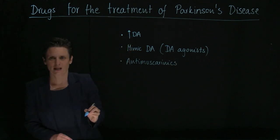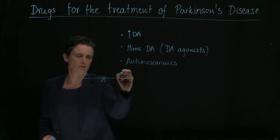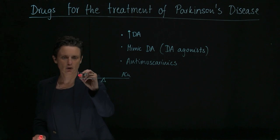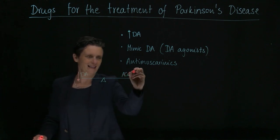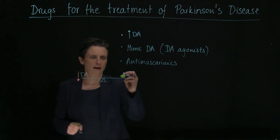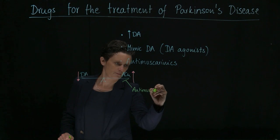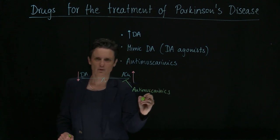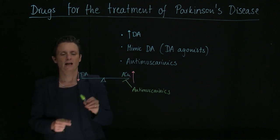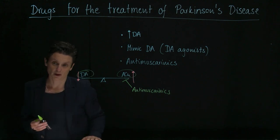Why anti-muscarinics? Because in the substantia nigra there's actually a balance between dopamine and acetylcholine. Usually there should be a balance, but in a patient with Parkinson's disease you're losing the dopaminergic neurons, and then there's too much acetylcholine around. You can restore the balance by giving anti-cholinergics or anti-muscarinics, reducing acetylcholine — and that's another option, due to this initial balance being disturbed in Parkinson's.